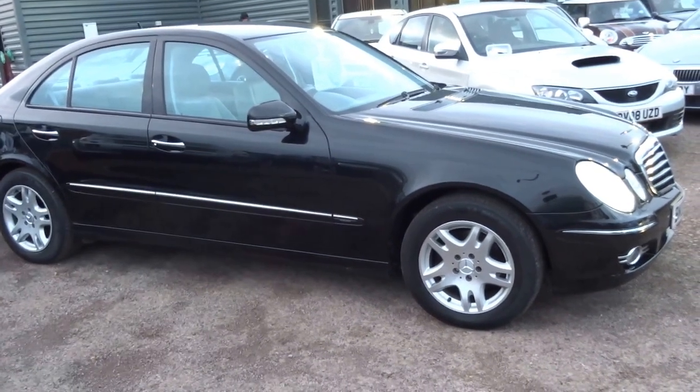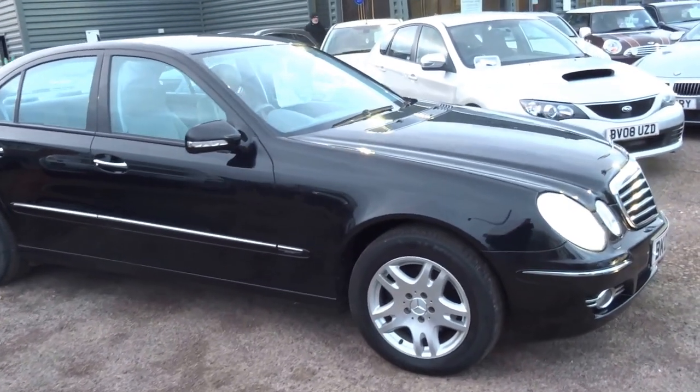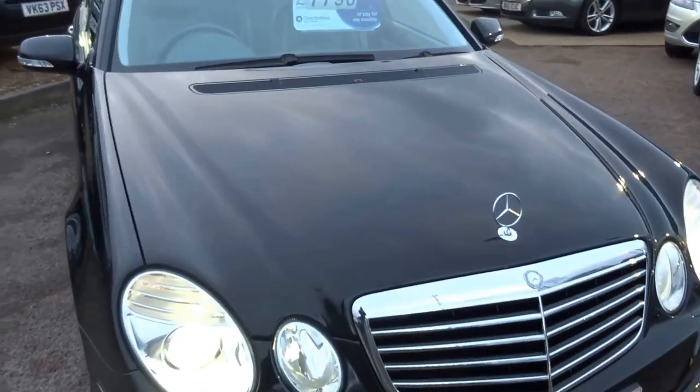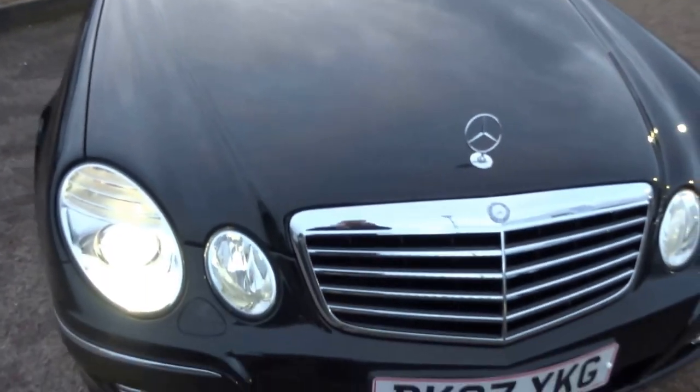If you'd like to arrange a test drive, please give us a call. Don't miss out — this is a lovely, lovely car.